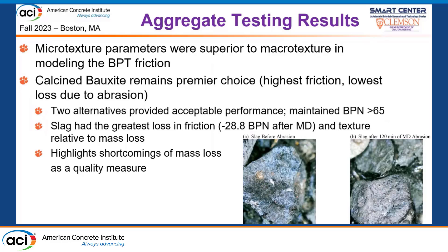From modeling we found that micro-texture was superior to macro-texture for predicting friction using the British Pendulum test. Calcine bauxite remains the premier choice for friction aggregates — this wasn't a surprise, as other researchers have found the same. However, two of our aggregates performed acceptably, maintaining sufficient friction before and after abrasion to meet demand for most roadway applications. Notably, our slag performed poorly, losing a lot of texture and friction under abrasion testing, even though other agencies have used slag as a friction aggregate.